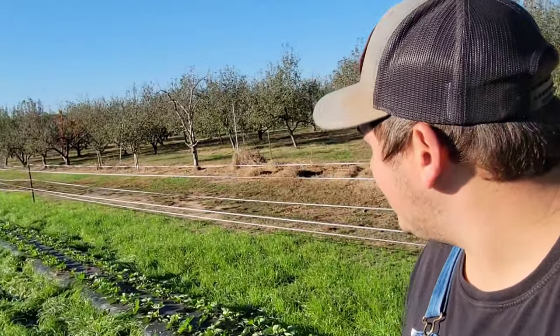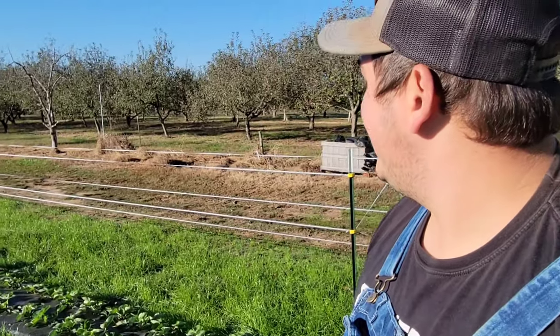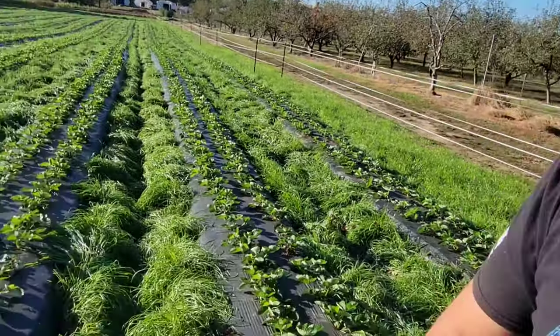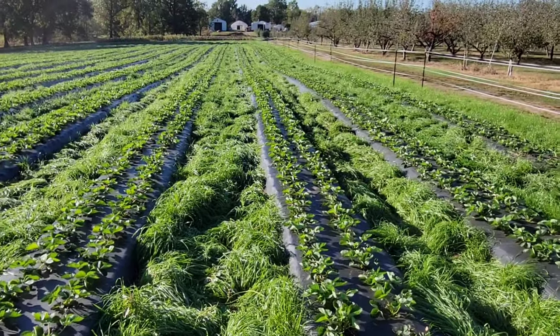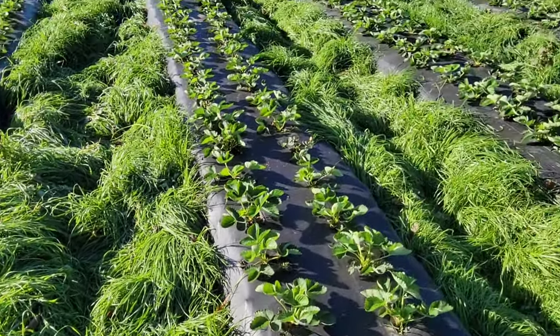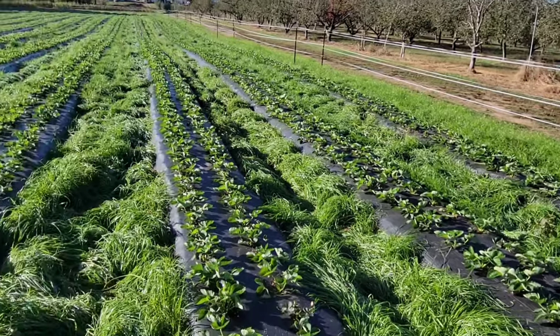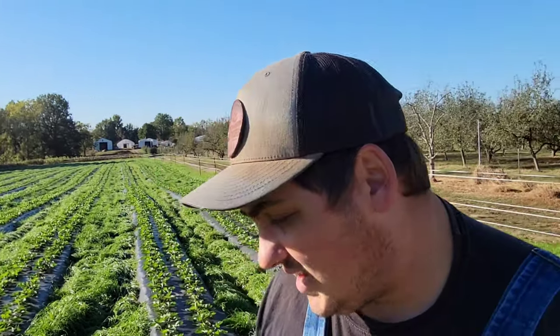Alright, that's going to be it for today — just a quick deer fence update. It works great if you build it right and keep it electrified. The strawberry plants are growing nicely, looking good, and they're protected. I'm out here checking for insects and any other pressure from the environment. The deer fence is working great. If you haven't already, hit that subscribe button, smash the like button, and hit the notification icon so you're notified when I upload. Thanks for watching — have a good day and we'll see you next time.